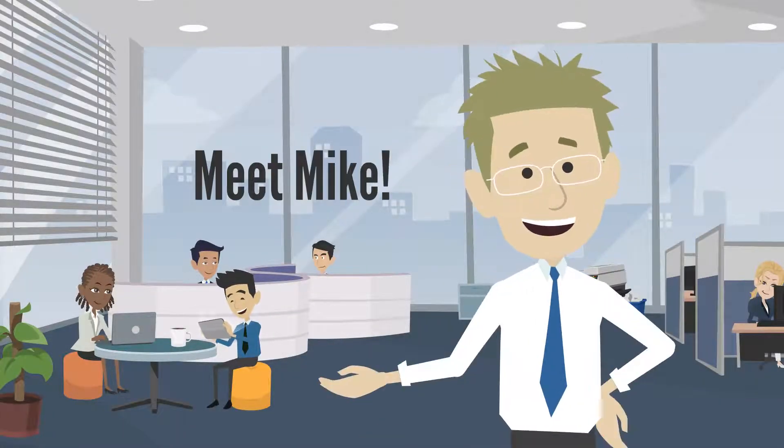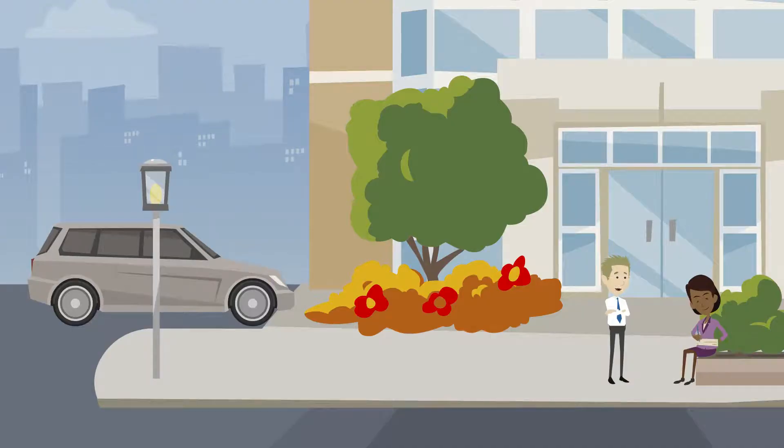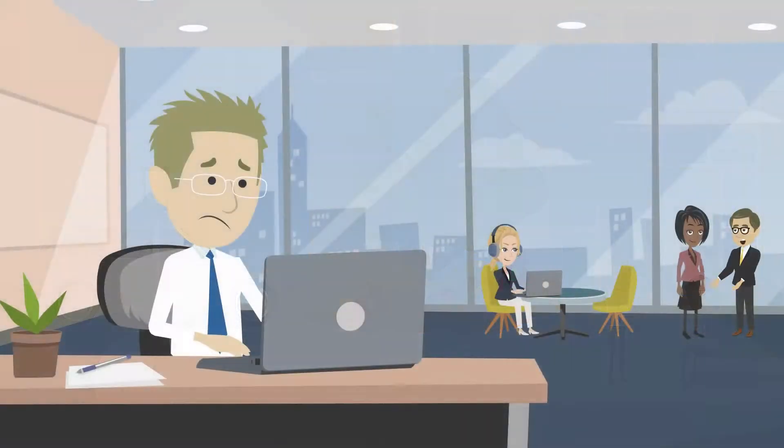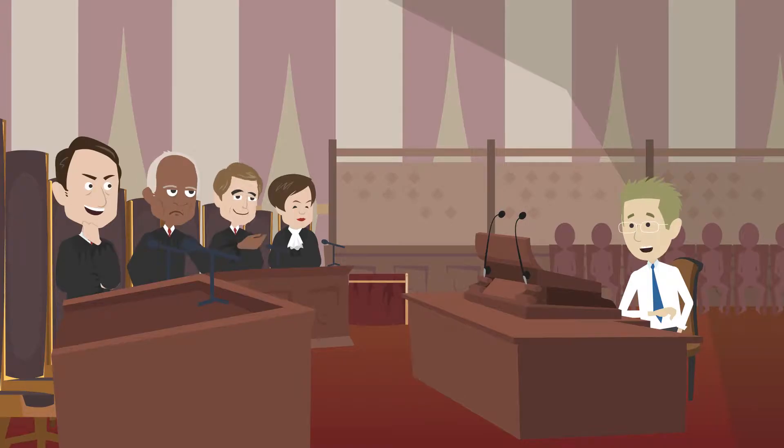Meet Mike. Mike is very busy. He has a family, a full-time job, and owns and manages five rental units. He needs a new tenant who will always pay their rent, never damage the rental, and will not require an eviction and hours in court.